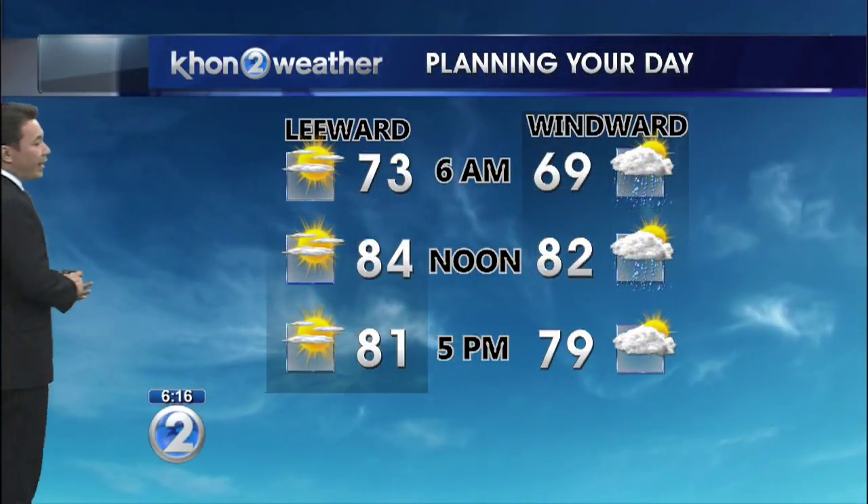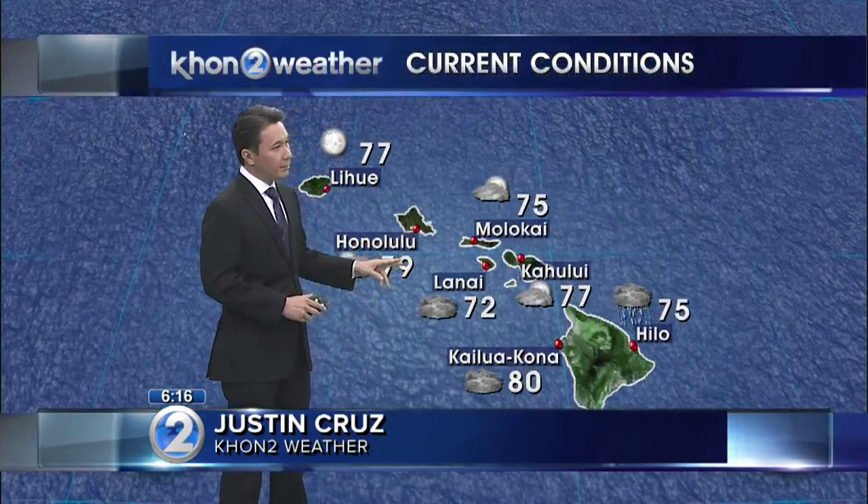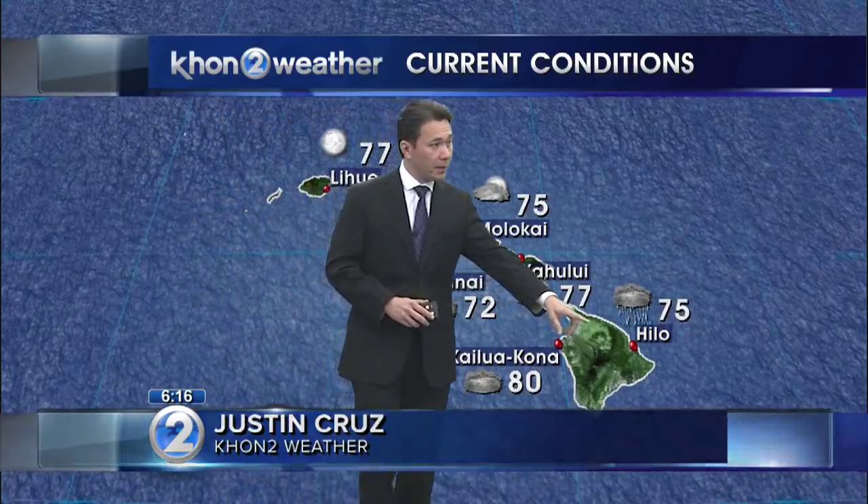We didn't have trades over the weekend and they are back tomorrow. We do expect windward showers to kind of ramp up, especially in the early morning hours. Leeward areas for the most part remain on the dry side. 79 in Honolulu, and trade showers making things a bit wet for Hilo right now at 75.